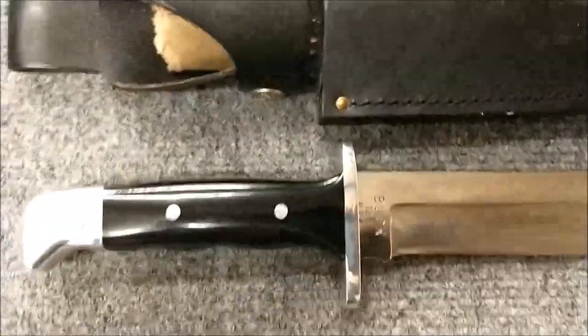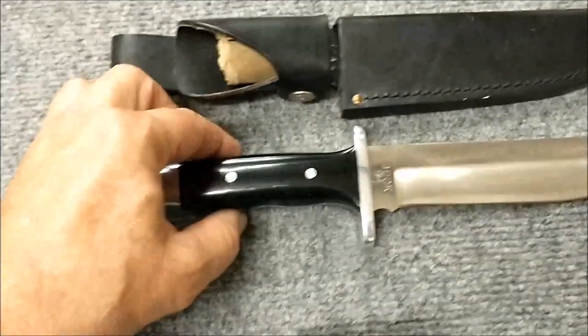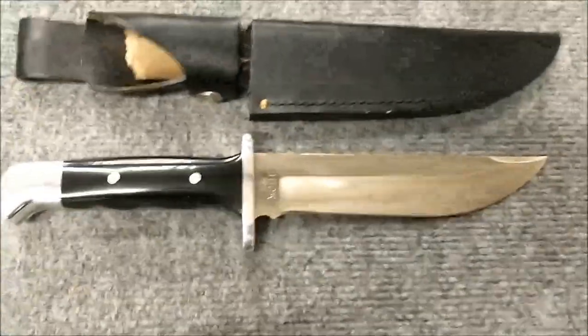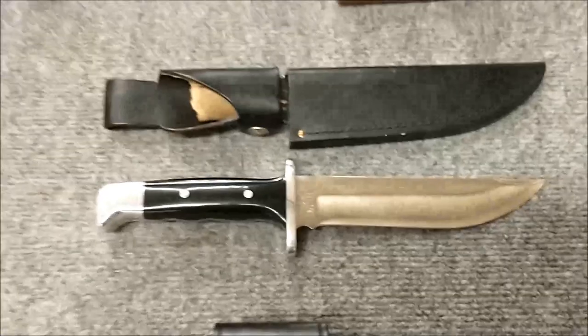One of the more unusual Bucks in my collection is the 124 General. This is unusual in that Buck very rarely splits their handles and uses rivets. There's a long story behind that — I actually got that before it was released to production, and the company did everything in their power to try to get it back, but needless to say it didn't work out.